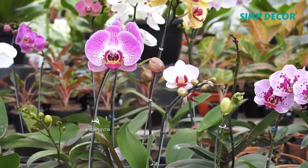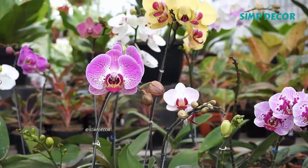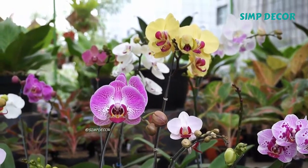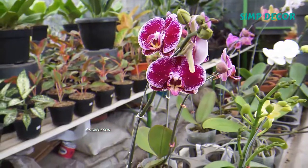Regardless, the number of orchid species nearly equals the number of bony fishes, and is more than twice the number of bird species, and about four times the number of mammal species. The family encompasses about 6–11% of all seed plants.